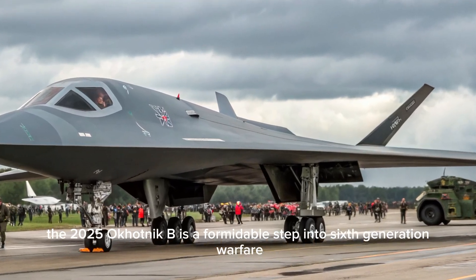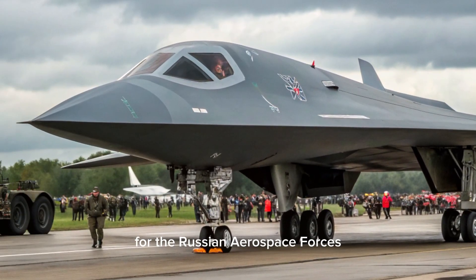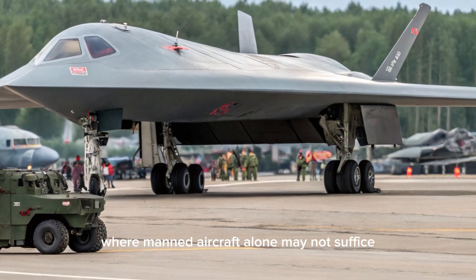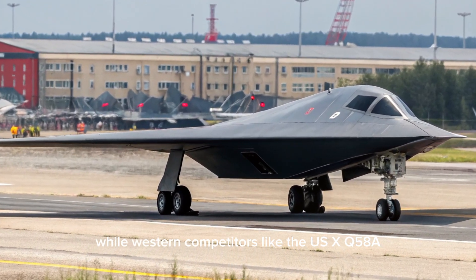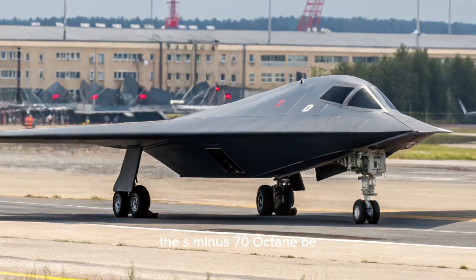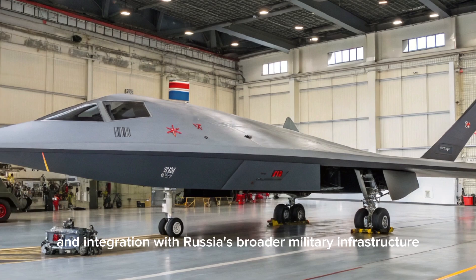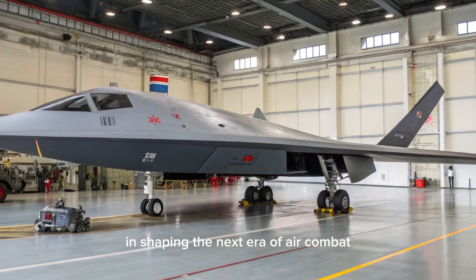In conclusion, the 2025 Okotnik B is a formidable step into sixth-generation warfare for the Russian aerospace forces. Its combination of stealth, autonomy, and heavy payload capacity positions it as a central element in future conflicts where manned aircraft alone may not suffice. While Western competitors like the US XQ-58A Valkyrie and European loyal wingman programs are developing rapidly, the S-70 Okotnik B asserts Russia's ambitions to lead in unmanned stealth combat systems. As mass production ramps up and integration with Russia's broader military infrastructure continues, the Okotnik B is likely to play a crucial role in shaping the next era of air combat.